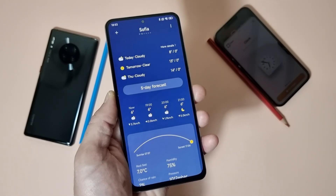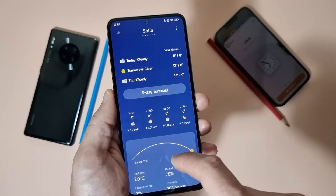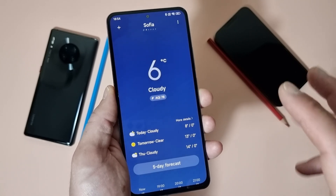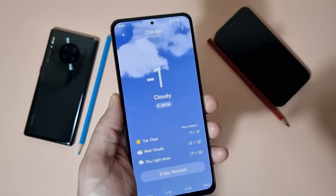I think we also have a new weather application with new animations — though again it's a complete ripoff of the Apple weather app. But let's just check the animations.